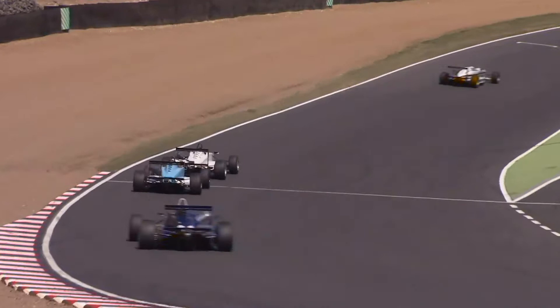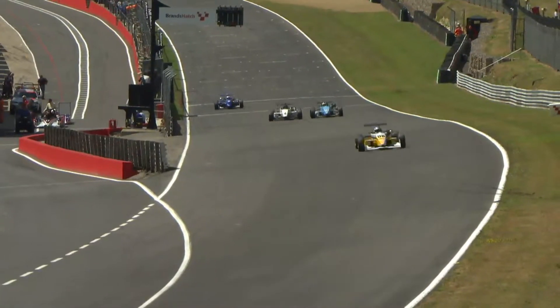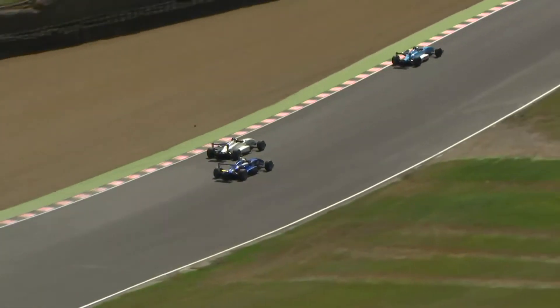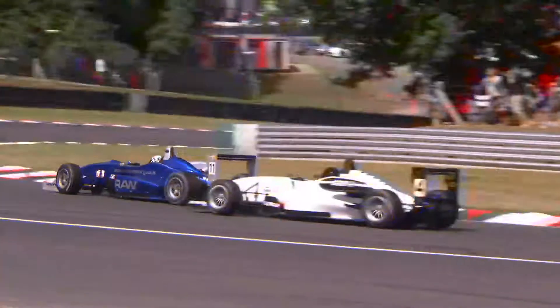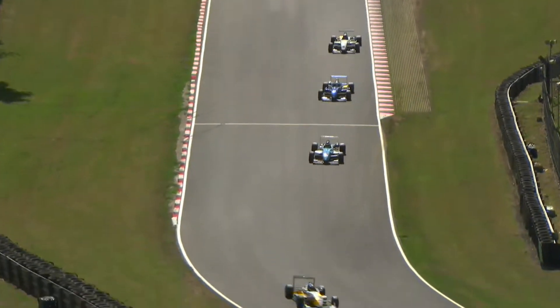Hedlum, who has also raced with success in Radicals, is really used to these high-powered slicks-and-wings cars. He draws alongside Harrison now heading to Paddock Hill Bend and finally makes the move — a spectacular one on the brakes, going around the outside into Paddock! Robbie Watts looks to follow through immediately, up Hailwood Hill into Druids.